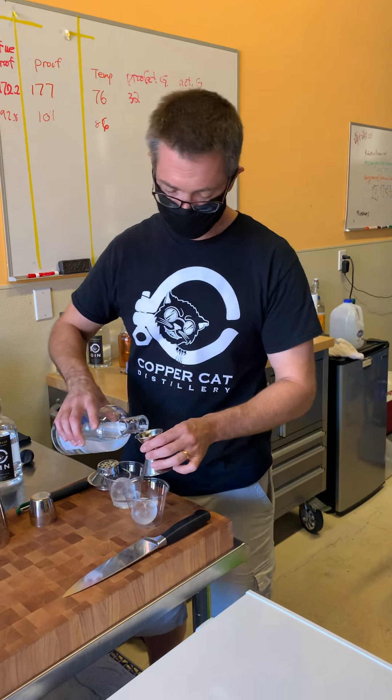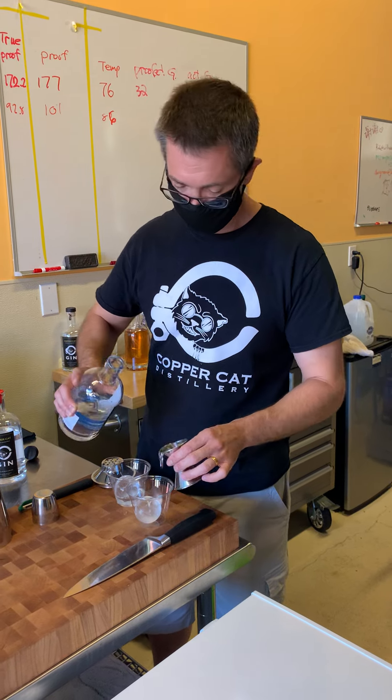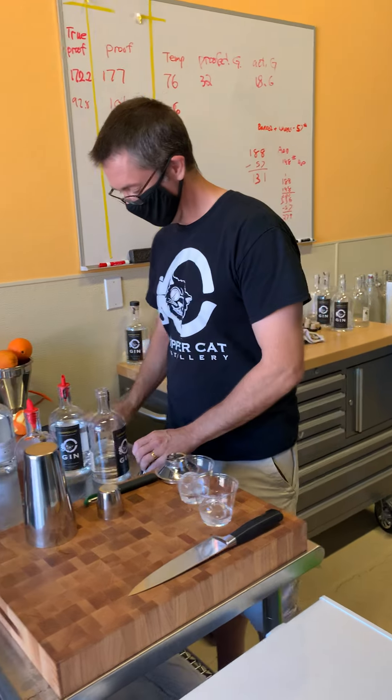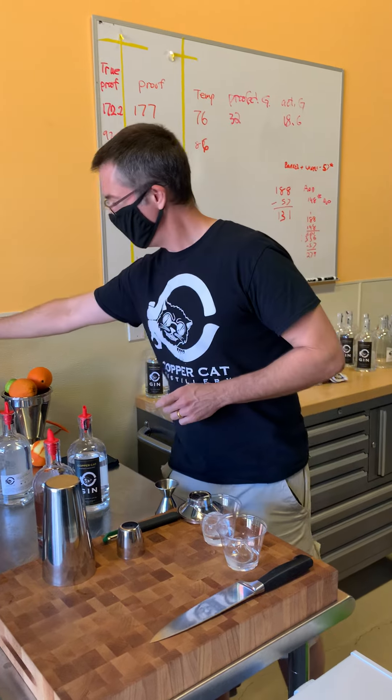This is Carrie from Woodinville Wine Blog and I'm at Copper Cat Distillery at The Junction, where I'm watching owner Jess make the cocktail of the week — or month — a Negroni using their gin that's made here in Washington.